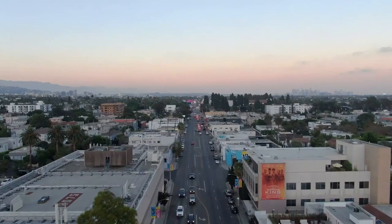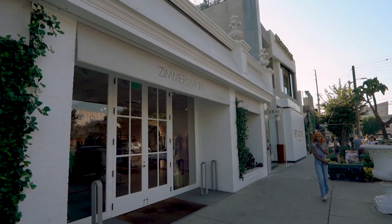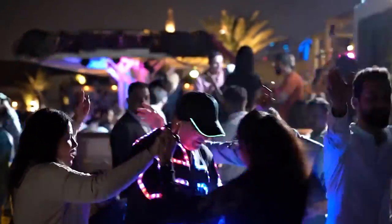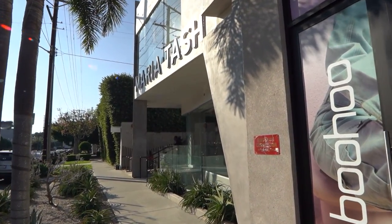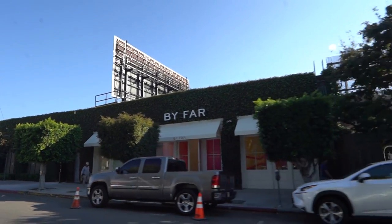Today we're in West Hollywood, one of the most vibrant and exciting parts of Los Angeles. It's no surprise that local residents love the neighborhood because of its great shops, restaurants, creative energy, art galleries, and of course fun nightlife. That's right, WeHo as locals call it is not just a place where you will never run out of things to do or explore — it is also a place where real estate and especially new homes are in high demand.